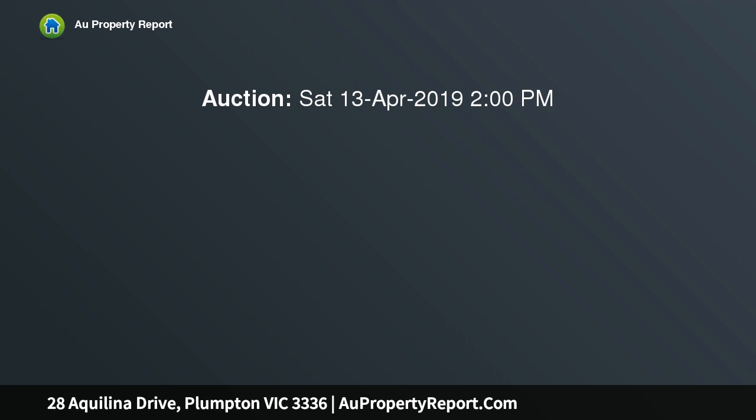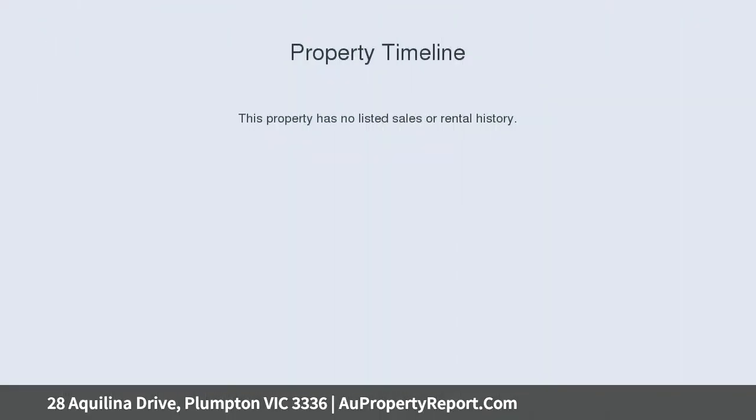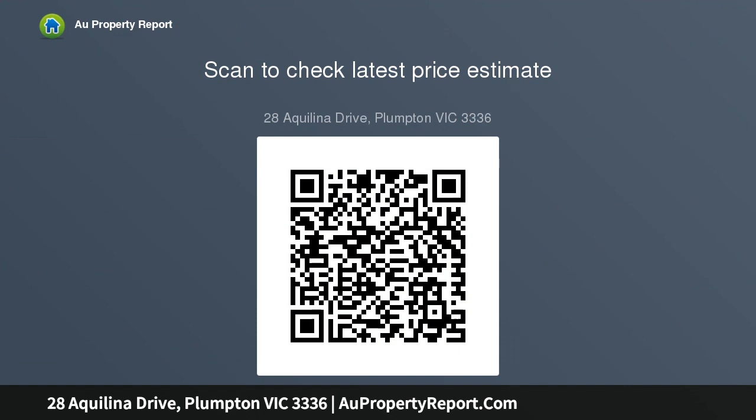Must be sold. Looking for a beautifully well-maintained home to start your growing family, with comfortable yard space, all situated just minutes from the train station, M7 and M4 motorways, schools, transport and shops? Then look no further than this spacious 5 bedroom brick home with loads of potential and plenty.